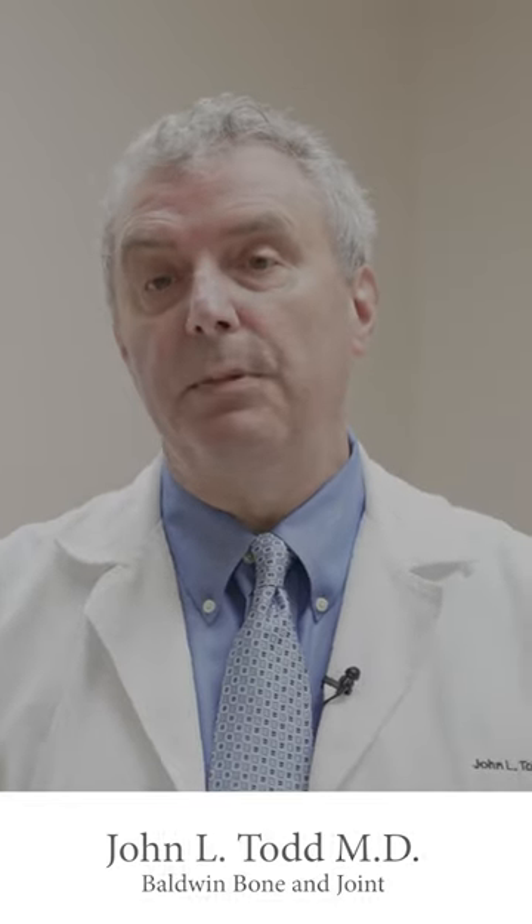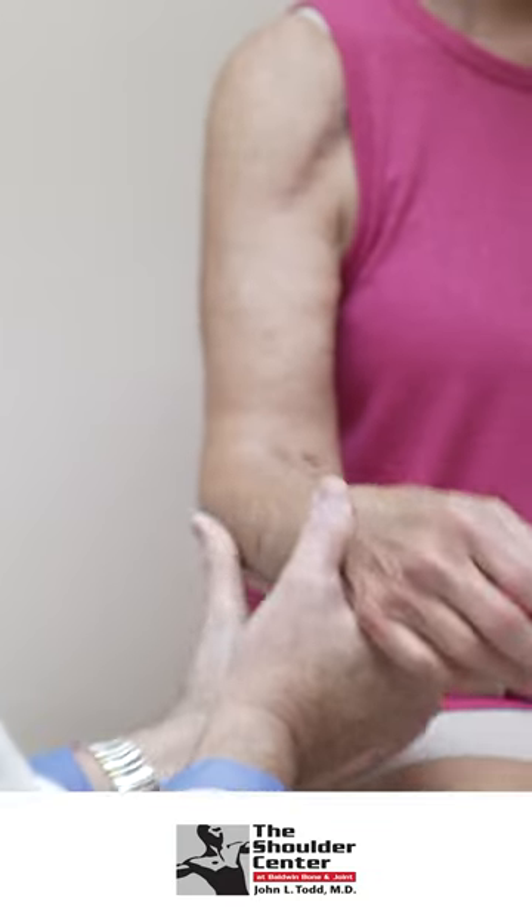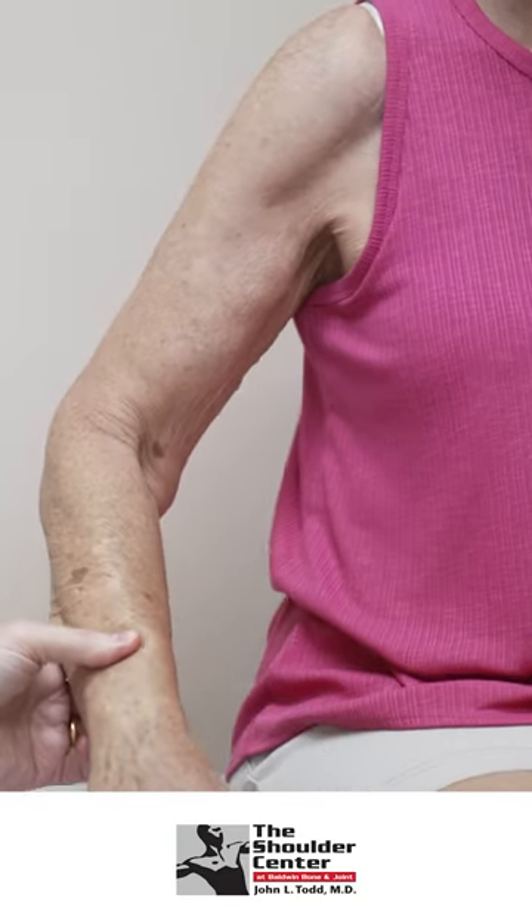Anatomic shoulder replacement is pretty much what it sounds like. The idea is to try to anatomically recreate the ball and socket — replacing the ball, replacing the socket — so that instead of bone on bone rubbing, which is where a lot of the pain comes from, you get metal on plastic.